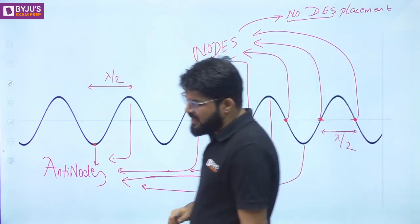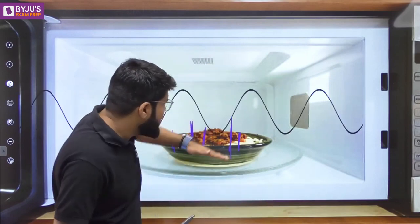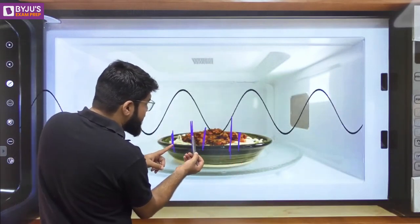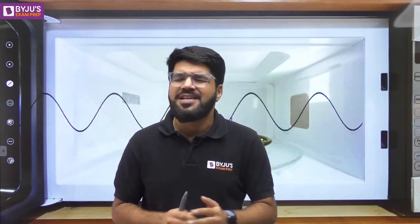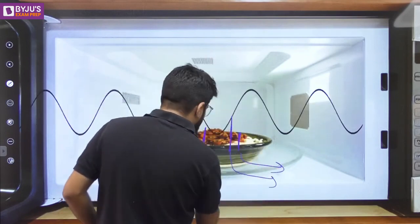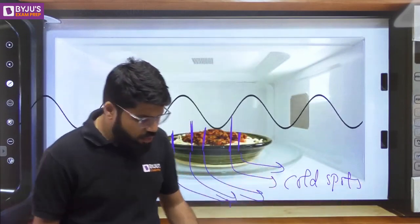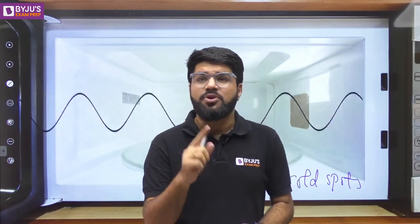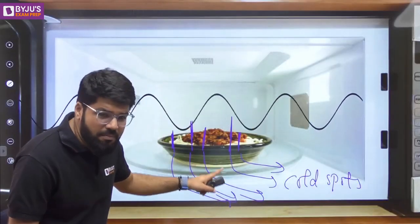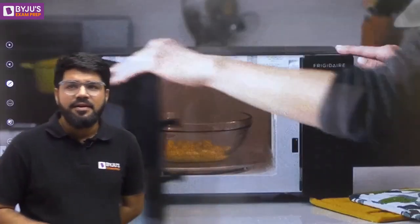One problem identified with heating food using a standing wave is that there are several portions which do not get sufficient microwave energy. When you take the food outside the microwave oven, you are going to see them as cold spots — some hot spots are heated properly, but some cold spots are not heated properly. The simple solution, as you may have noticed in all microwaves today, is that the plate attached at the base is not stationary — it keeps rotating to ensure there are no or minimum cold spots and to ensure uniform heating of the food.